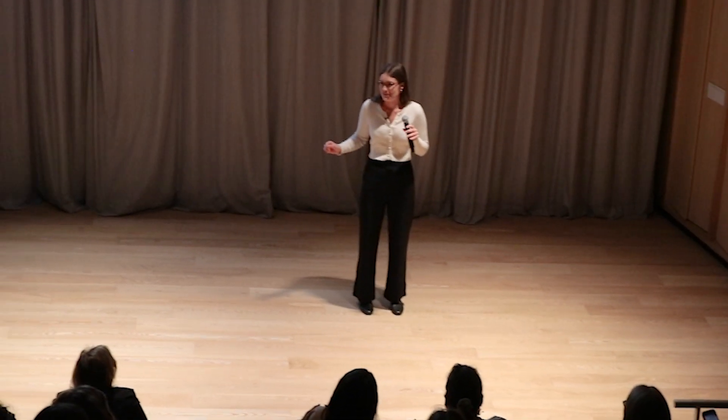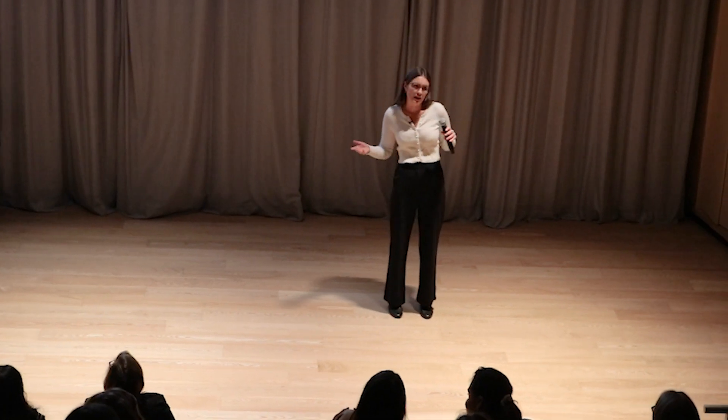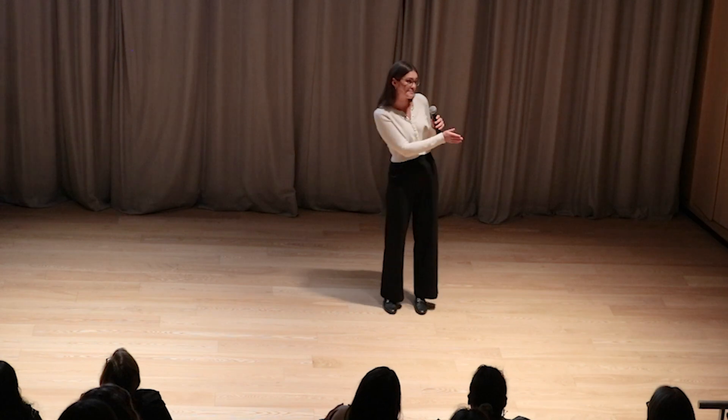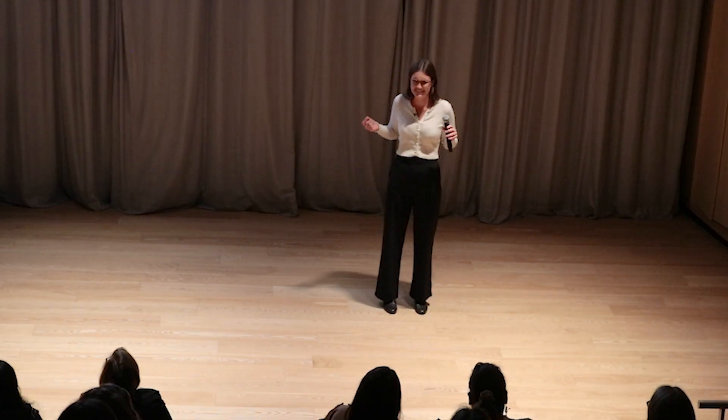I always wanted to be the famous detective when I was younger, but like anything, I got a little older and those dreams became a thing of the past. Or did they?